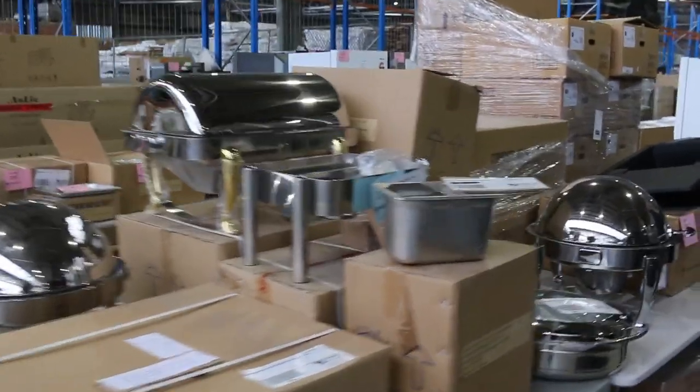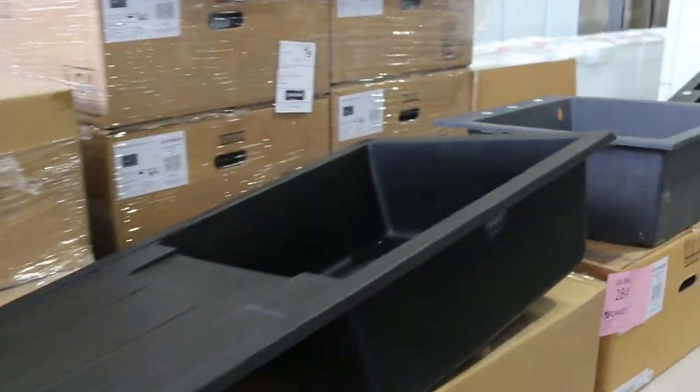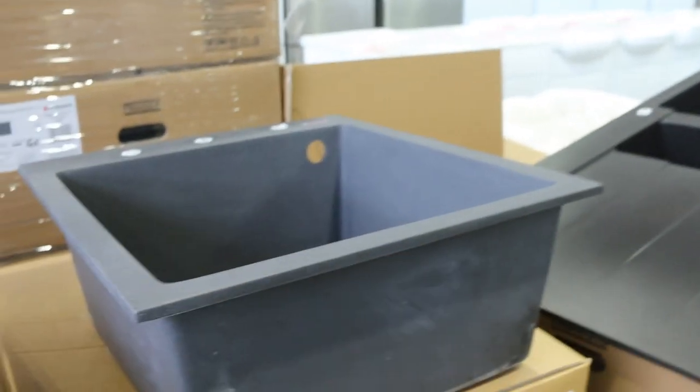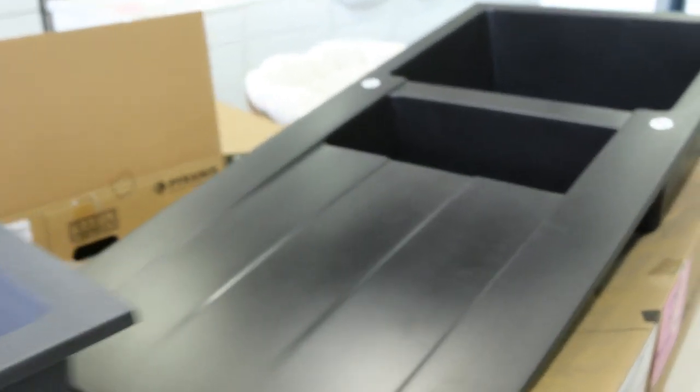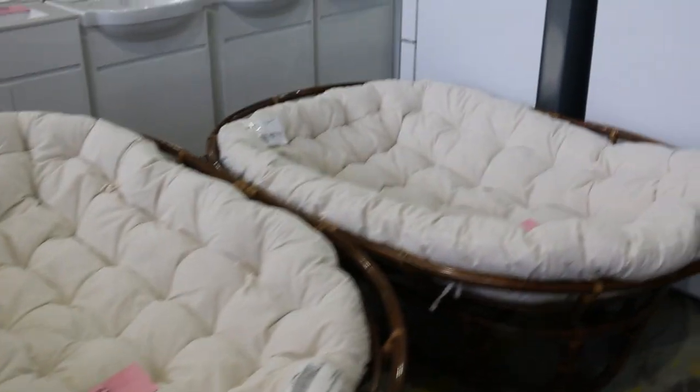A couple of different black carbon sinks here — a single, a one and a quarter, and a single with the drainer — so that's a good variety. A couple of papasan couches there, they're pretty nice. I presume they're unreserved — I'm not quite sure, but I'm going to say they are.